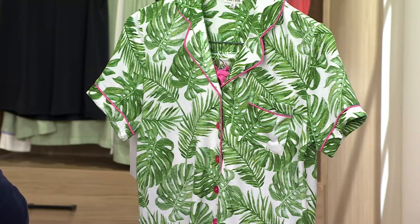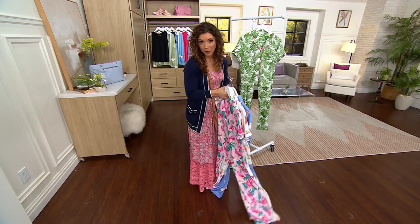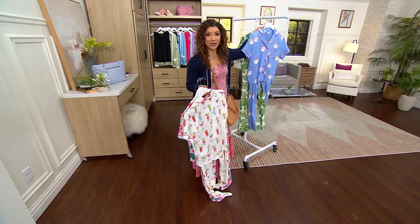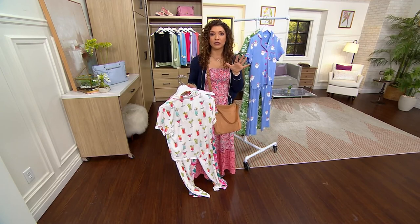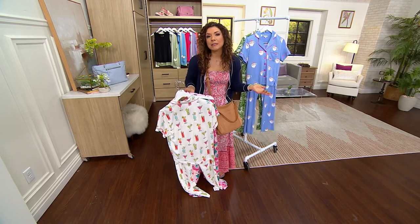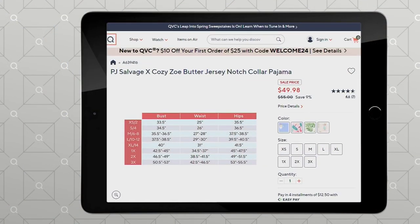Speaking of sizes, at a sale price of $49.98, you don't want to pass this up. Let me help you pick a perfect size so you can get this home and how you like it to fit. We'll put up the PJ Salvage size chart, but honestly, it's pajamas — so if you're in between sizes or if we're sold out of a size, just go up because it's okay if they're a little relaxed. You can also look at that on QVC.com.